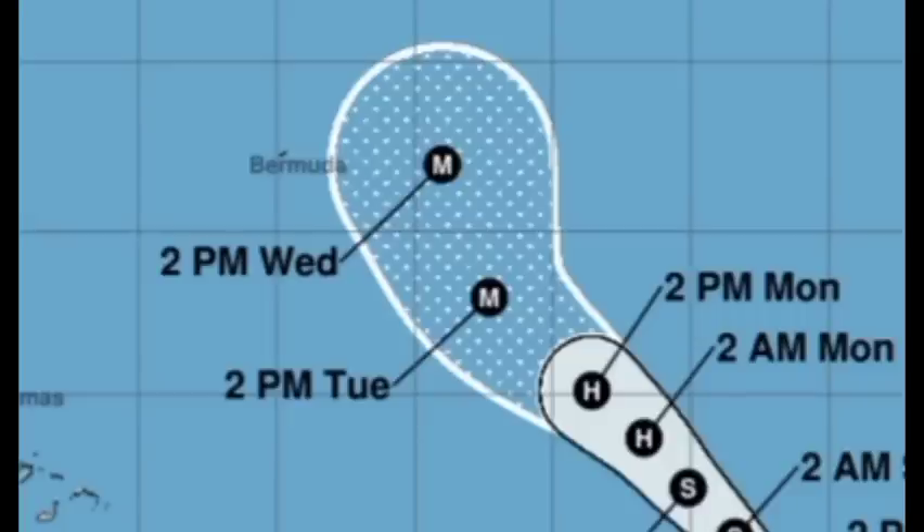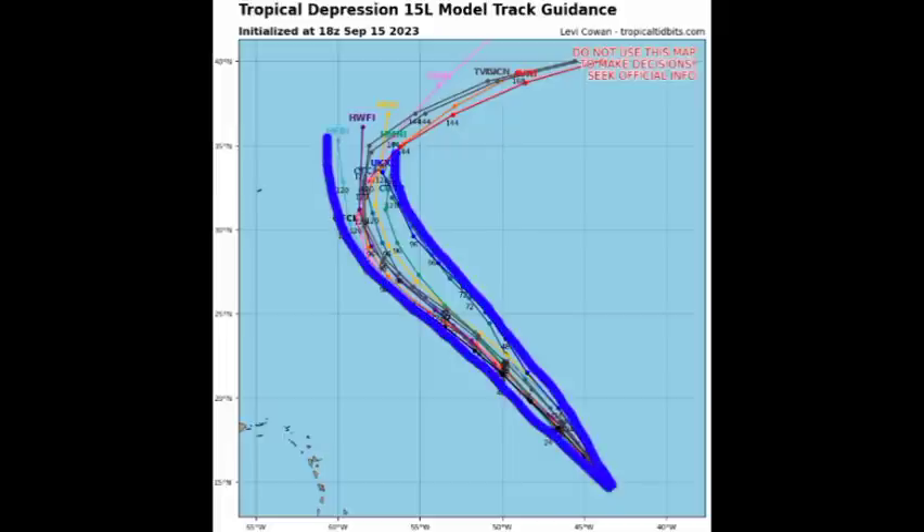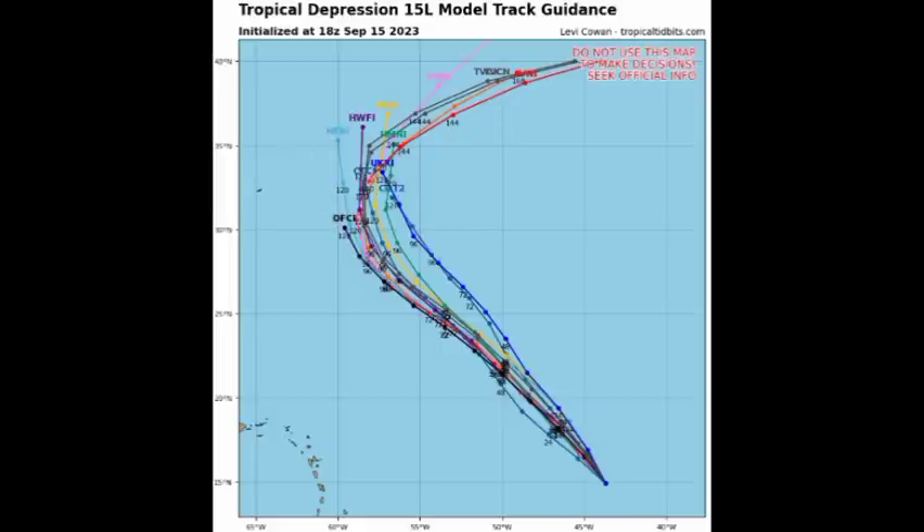Aside from Bermuda, nowhere else is expected to be impacted by this system. But regardless, even if it is well offshore, it could still be generating rough seas which would pose some danger in terms of marine activity. As you look at the track guidance, the models are fairly tight, indicating pretty good agreement — they're not all over the place. We see agreement in that curve away out to the northeast. With that scenario, impacts would be very minimal for Bermuda, especially as it relates to heavy rainfall and strong winds.